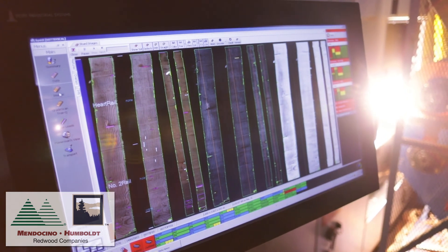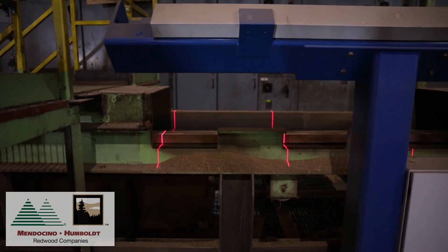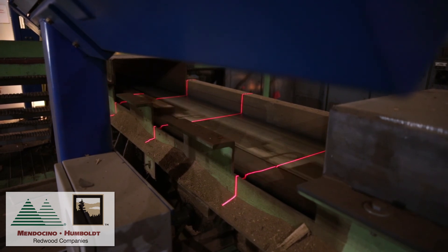These advancements have helped our industry to employ the use of grade machines to grade other softwood species. Until now, redwood has been graded exclusively by hand.